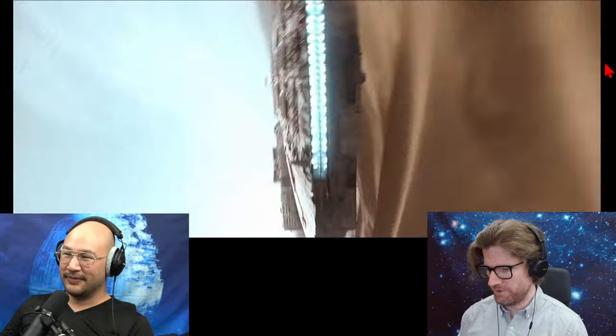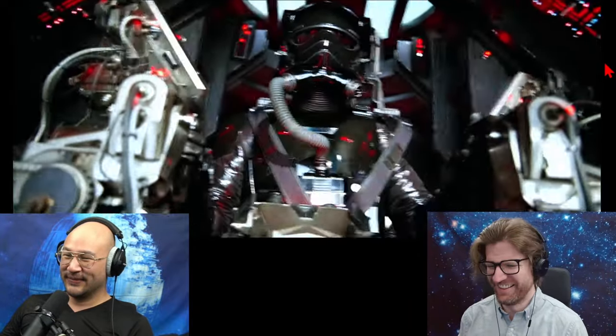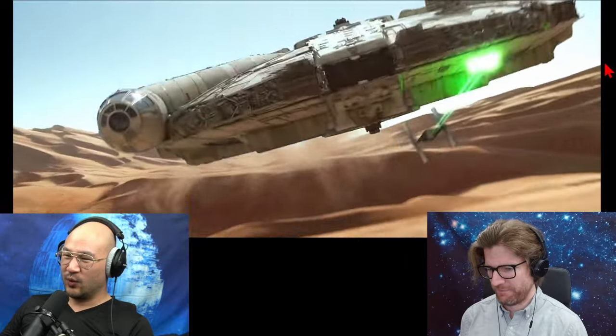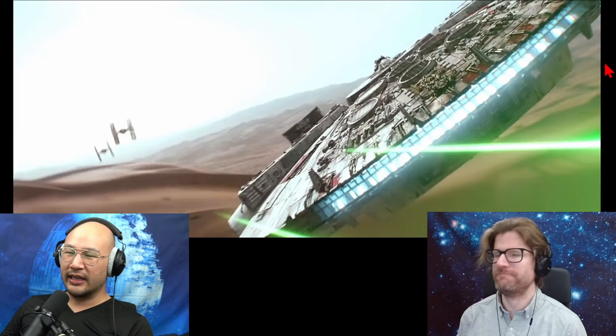She gets real low — like touching sand. She literally touched sand, really kicked up the dust. But why does getting low make the TIE fighters' targeting worse?